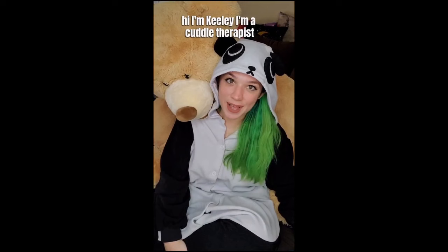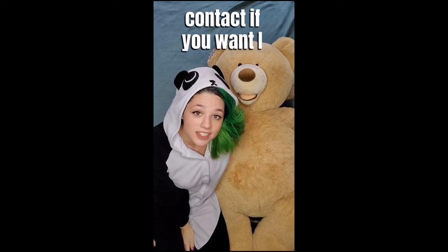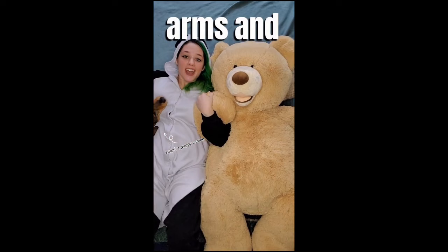Hi, I'm Keeley. I'm a cuddle therapist. Today I'm going to teach you the cuddle position: the stargazer. In the stargazer, you're going to lay side by side with your cuddle partner. You can have as much or as little cuddle contact as you want. I often like to cross arms and possibly cross legs and then just look at the stars.